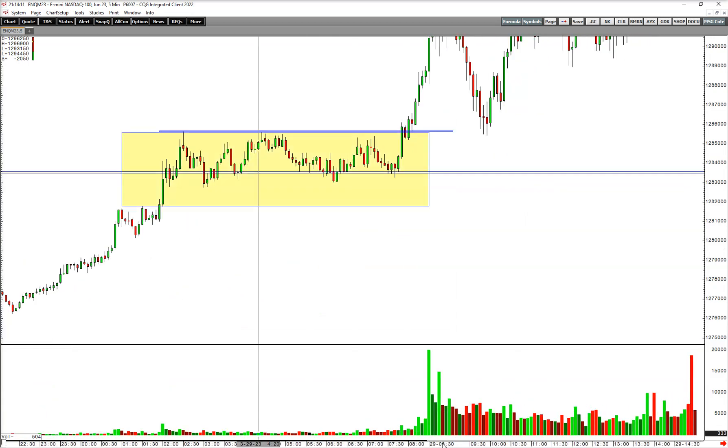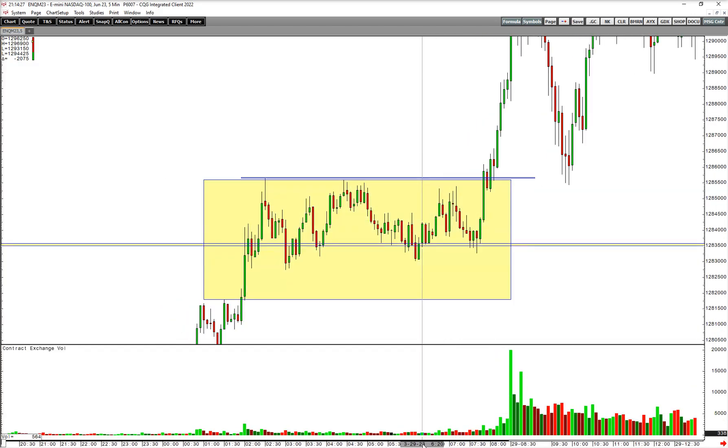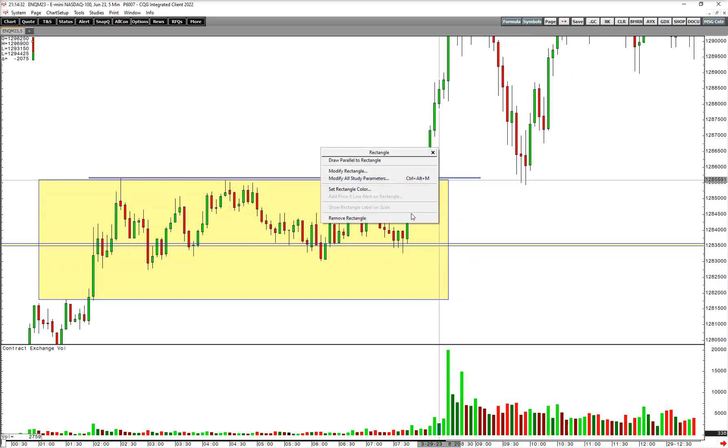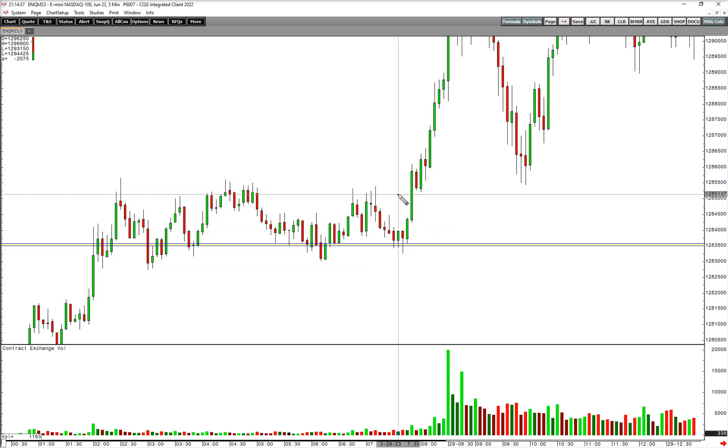But here's something really interesting. When we broke out at 7:50 in the morning, we got this one-bar consolidation. For those of you that have been watching the channel for a while, we call this the bald man pattern. Shout out to Jared Wesley of Live Traders — he's bald, and this is one of his favorite patterns that he talks about a lot. He calls it the two or three bar pattern, and I call it the bald man pattern.